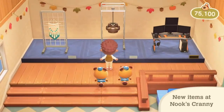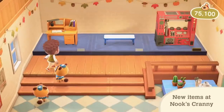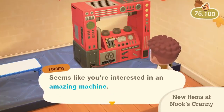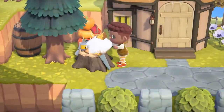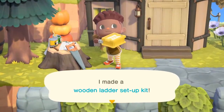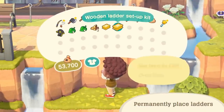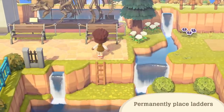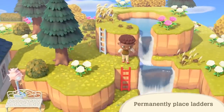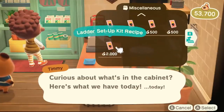Nook's Cranny will have newly added furniture types available, like ceiling decor. The shop will also get furniture that's never been seen before. There's also a new type of tool you can craft — you'll be able to permanently place ladders on cliffs with a ladder setup kit. It's super handy for getting around your island, and this DIY recipe can be purchased from Nook's Cranny.